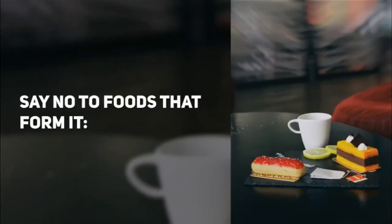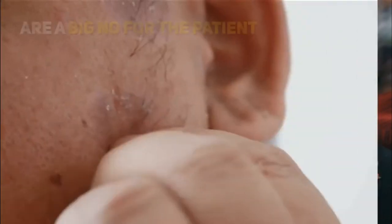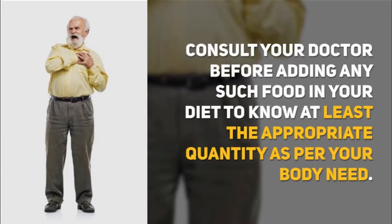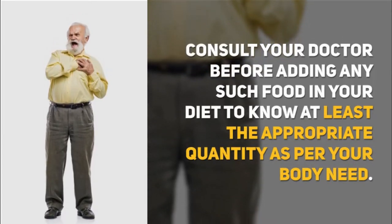Say no to foods that form kidney stones. Foods like beetroot, chocolate, nuts, spinach, tea, etc., are a big no for patients already dealing with the condition or who want to prevent it from occurring. Consult your doctor before adding any such food in your diet to know at least the appropriate quantity as per your body need.